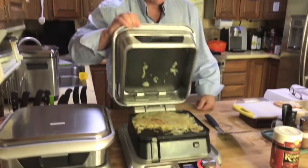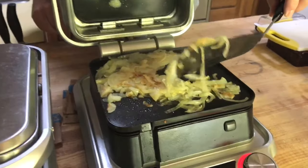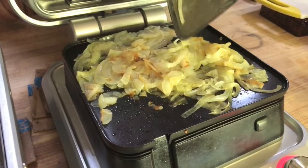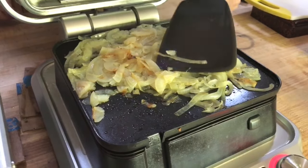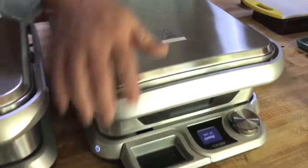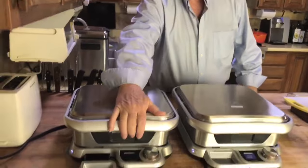Right now I'm cooking onions — ordinary yellow onions — 45 minutes at 230 degrees, and they turn into candy, into caramel, and they're just absolutely delicious. Because I cook onions almost every day, I had to buy myself a second Cinder, so I use that for my entrees.